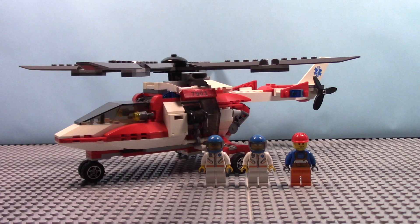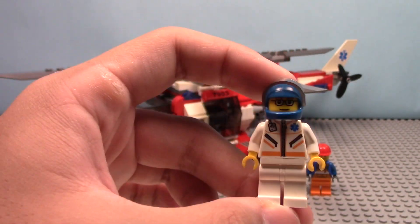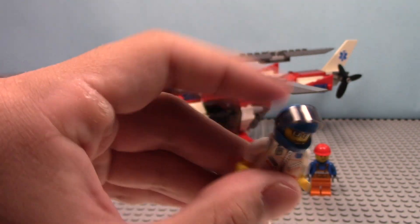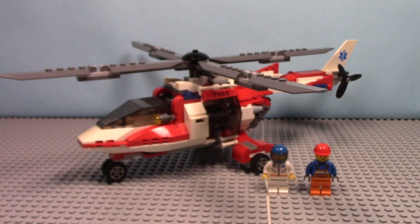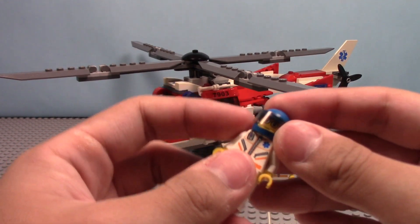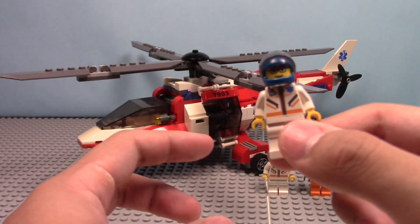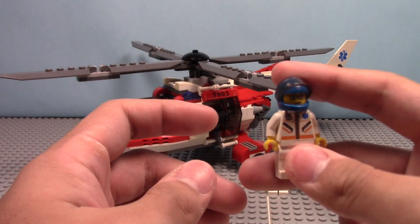But anyways, enough about that, let's get on to the set itself. The first figure is a Dr. Pilot. He has an old-style torso, old-style face, a blue helmet with a visor. His helmet is loose because this is an old set. I actually got this on eBay. This was not my original set when I first had it when I was younger, but I remember having this set. It was like my third Lego City set when I was younger.